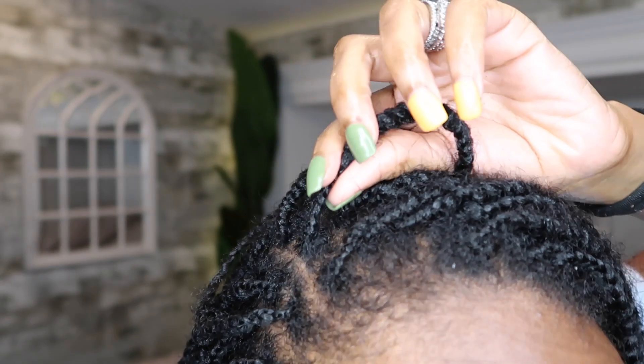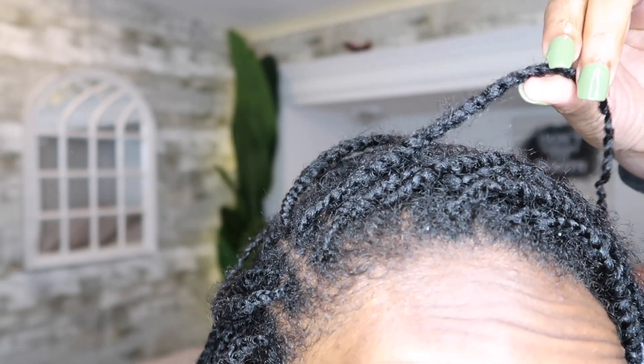Let me get into what I rebraided my hair with. First off, I thoroughly washed and deep conditioned my hair when it was frizzy, and then I slowly started rebraiding it a little at a time. You can see the braid — there's a braid and then it turns into a twist.